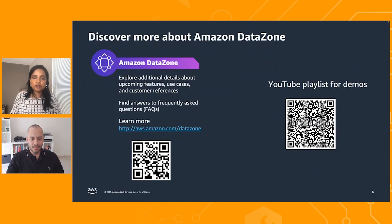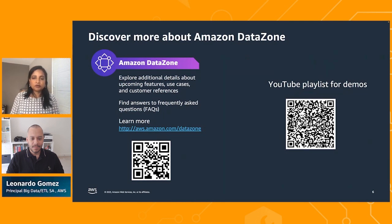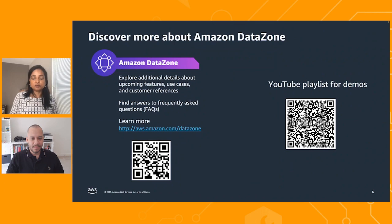I'd like to invite Leo into the conversation where I want to get some answers to questions I frequently hear from customers and how he is addressing them. Hi, Leo. Over the years at Amazon, you've been working with numerous customers helping them solve analytics challenges. I'd like to learn from you on how you're helping customers with some of these frequently asked questions. Can I shoot some questions your way? Sure, please.